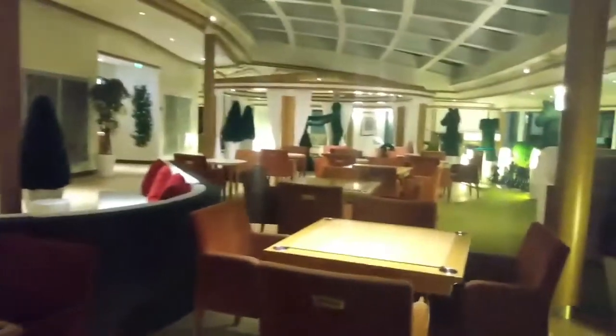There's a lot of card tables here. These clamshells run all the way along the front.